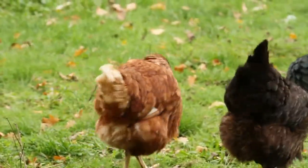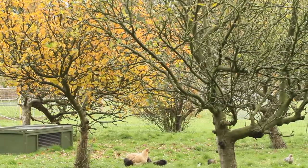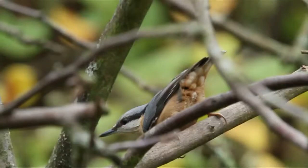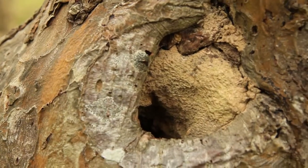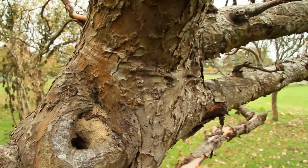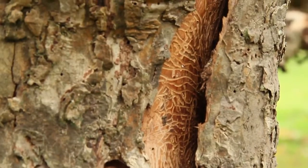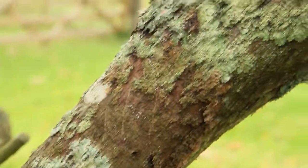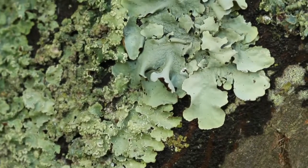Traditional orchards have been recognised nationally as a priority habitat for conservation since 2007. They're important for a host of birds such as woodpeckers, tits and nuthatchers, which may make their clay-lined nests in the holes of old trees. Many kinds of insects live in the bark and dead wood, and the bark itself is also host to a huge range of lichens, which may often include many rare and colourful species.